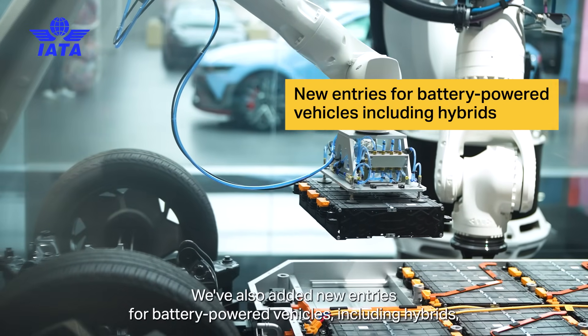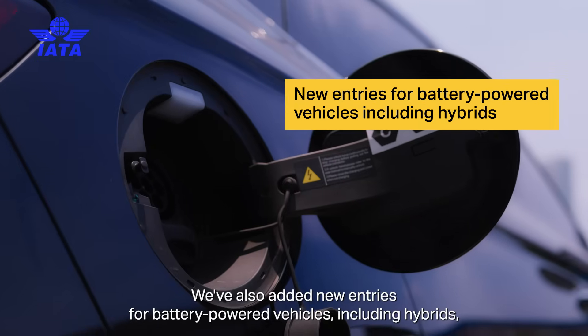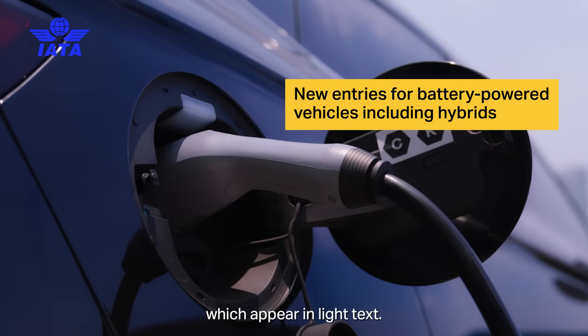We've also added new entries for battery-powered vehicles, including hybrids, which appear in light text.